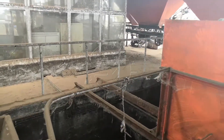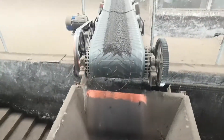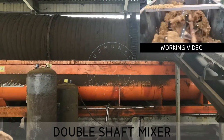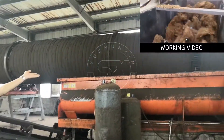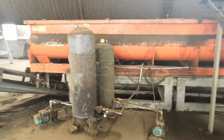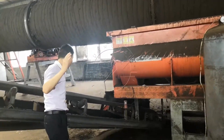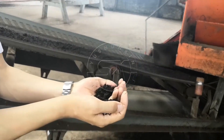After the batching machine, material goes through the belt conveyor to the double shaft mixer to mix the different materials together. On the upside, there is a water pipe to spray water and adjust the moisture. We have to keep the moisture at about 30%.